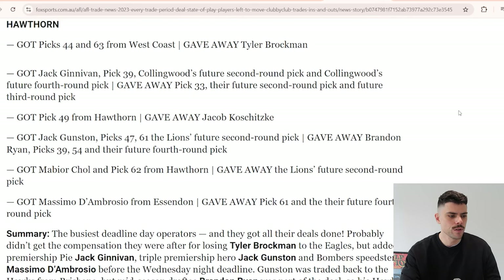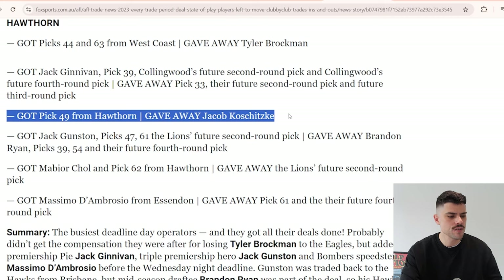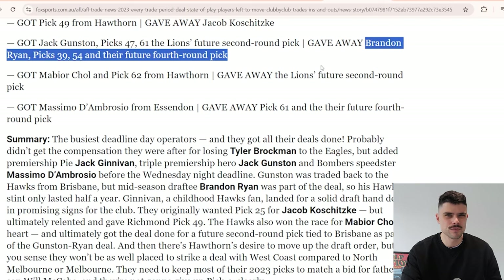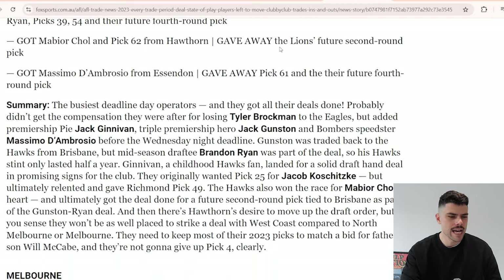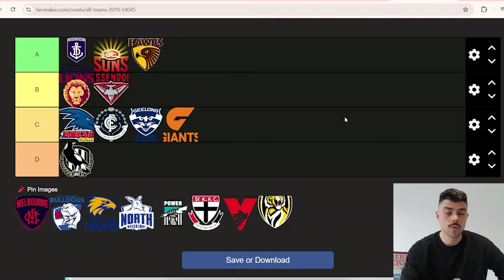Hawthorn is probably going to be an A. They gave away Tyler Brockman for pick 44 - that's already looking like a win. The Jack Ginevan deal flipped in Hawthorn's favor and he became an outstanding player. They got Dunstan back, picked up Choll for a future second, and D'Ambrosio for pick 61 and a future fourth. They gave away Brandon Ryan and lost Kaczynski for pick 49 - a nothing result. Getting Ginevan and D'Ambrosio plus Gunston back is clearly an A.